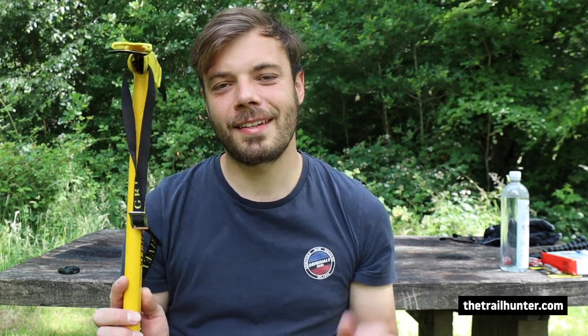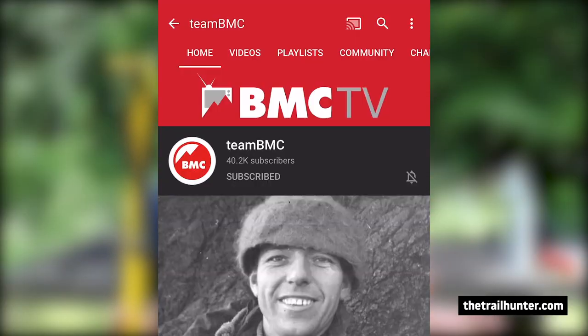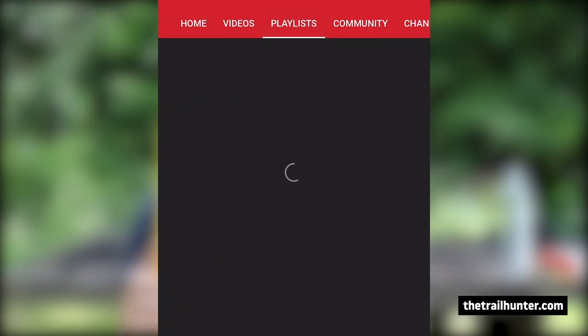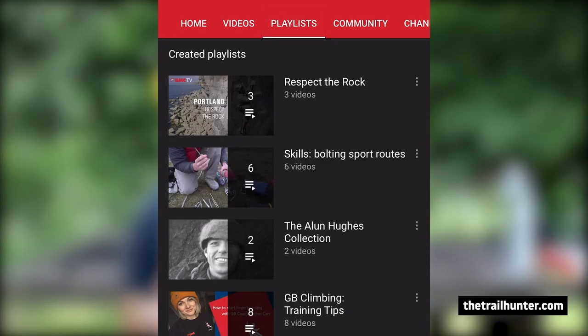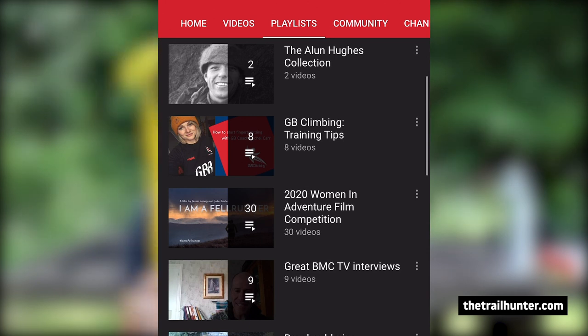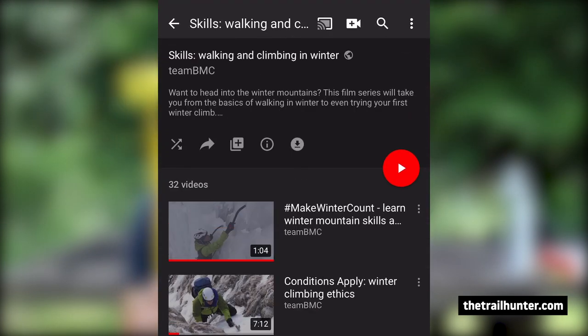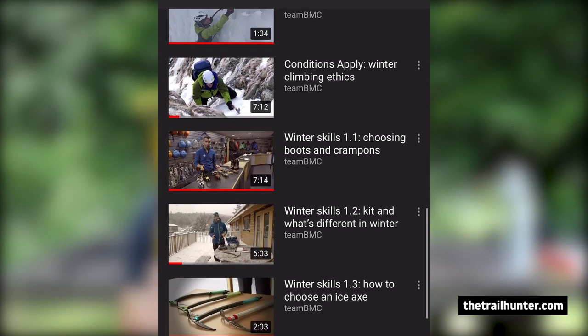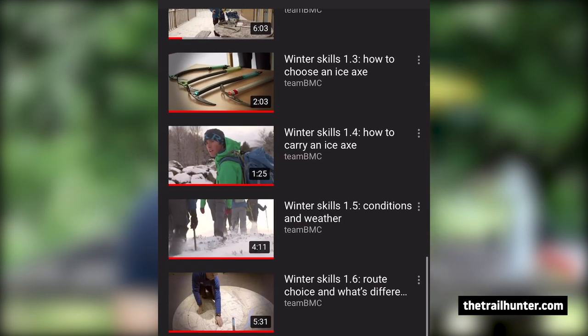I'm not going to go into all the ways you can use an ice axe, but I'll put links in the description to the British Mountaineering Council — they've got plenty of videos on how to use an ice axe, crampons, and micro spikes. It's a much more comprehensive resource and those guys absolutely know what they're talking about. The British Mountaineering Council is one of the best resources online for learning how to use winter gear.